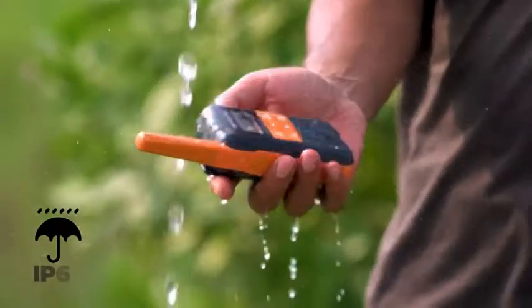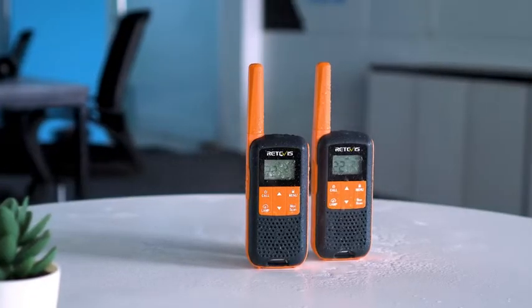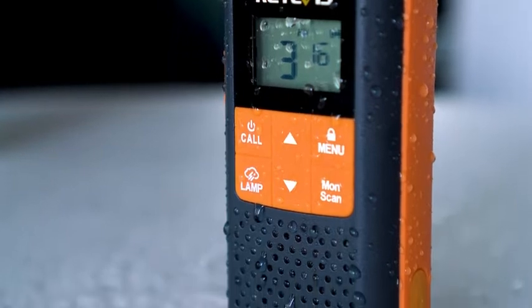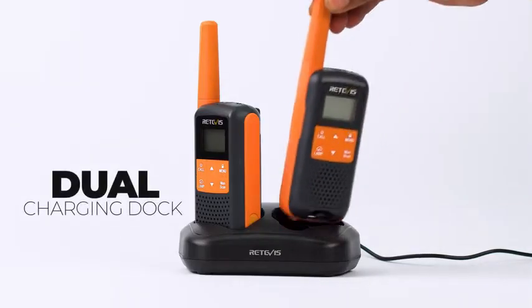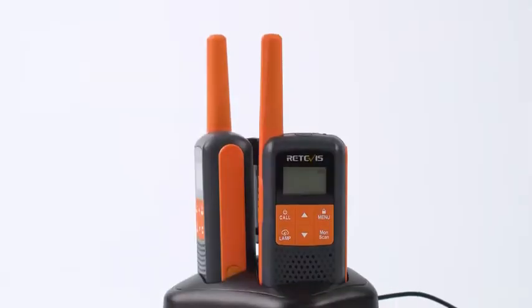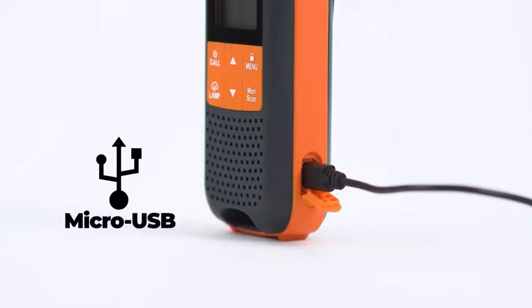In addition to its IP65 rating, this walkie-talkie is designed with three layers of protection for its battery and to further enhance the waterproof performance. Plus, it comes with a dual charging dock to charge your walkie-talkies, and if the docking base is not around you, then you can also charge the radios through its micro USB port as well.